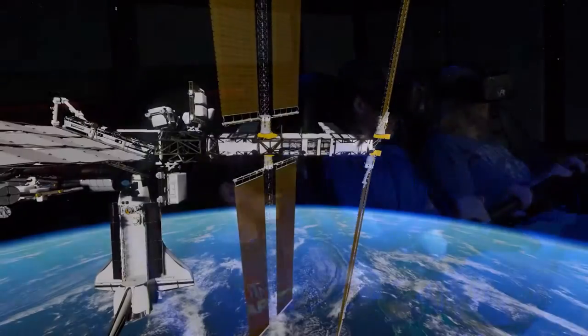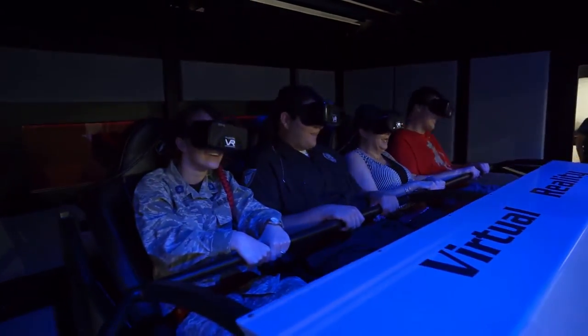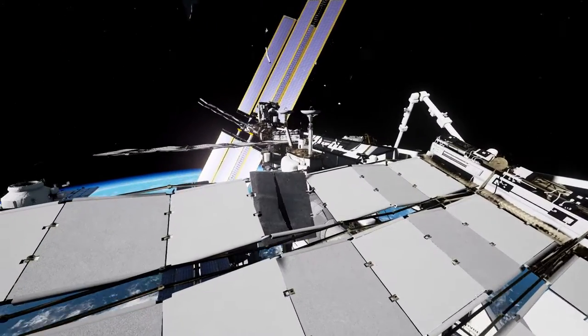That was a close call. EV-1, your spacewalk is aborted. Proceed immediately to the Poisk EV hatch.